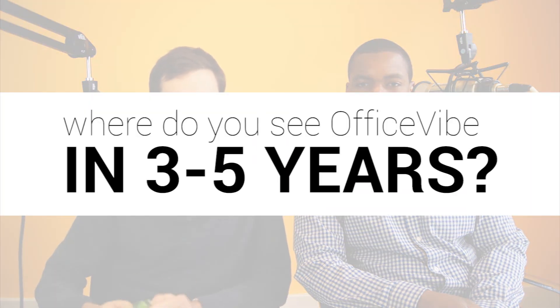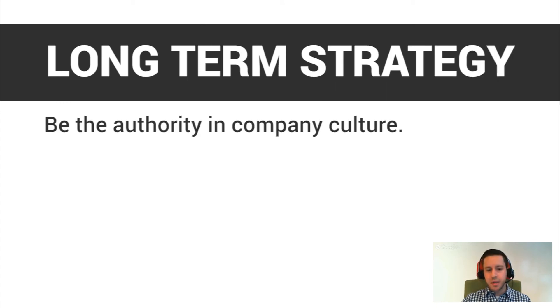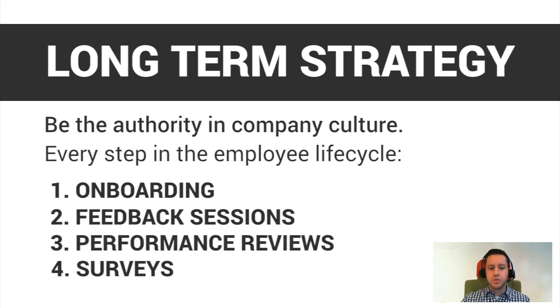Where do you guys hope to be in like three to five years? Is there a long-term goal? Really, I want to say to be the sort of authority in company culture. I want this to be the tool that companies use when it comes to employee engagement — in every step of the employee lifecycle. So from onboarding, feedback sessions, performance reviews, surveys — I'd love to have OfficeFive handle all that in a very fun and cool way.